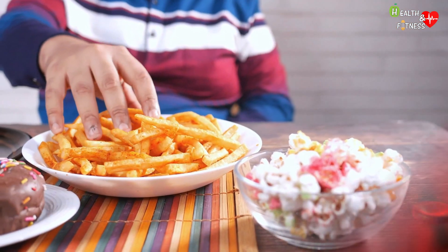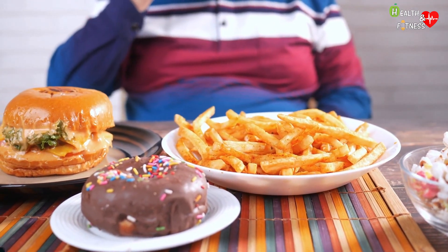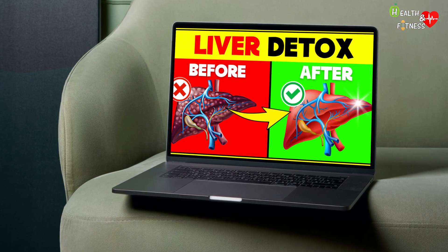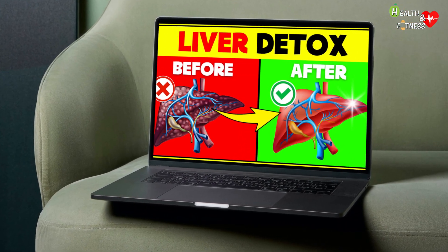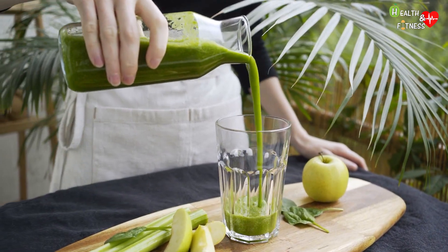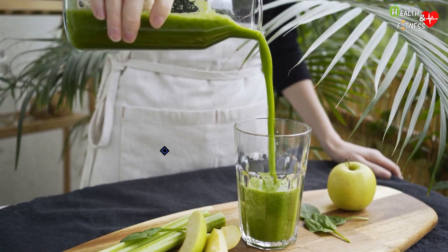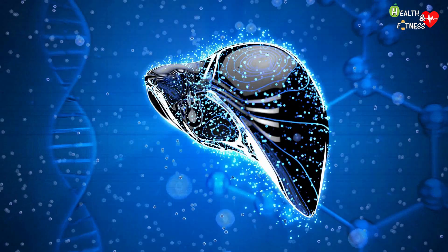Poor diet and some harmful habits can overload the liver and negatively affect its functionality. In this video, we are going to see which are some foods that improve liver function.